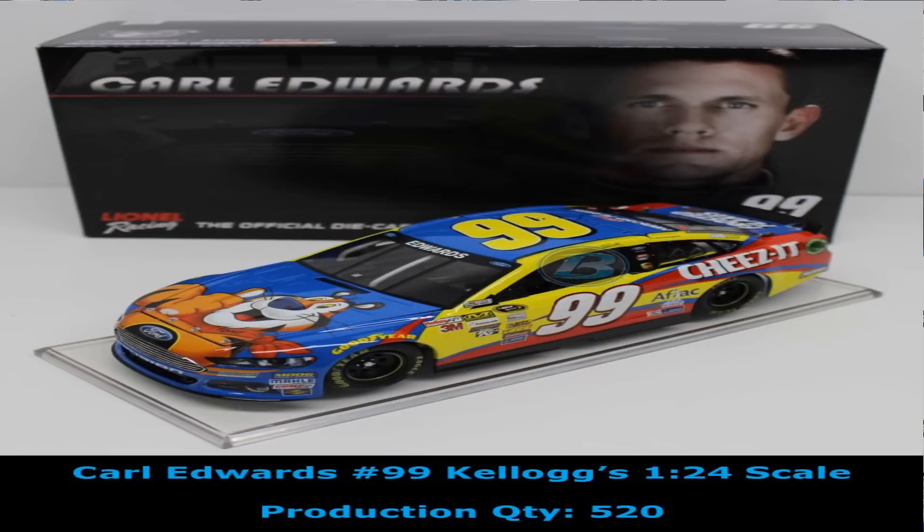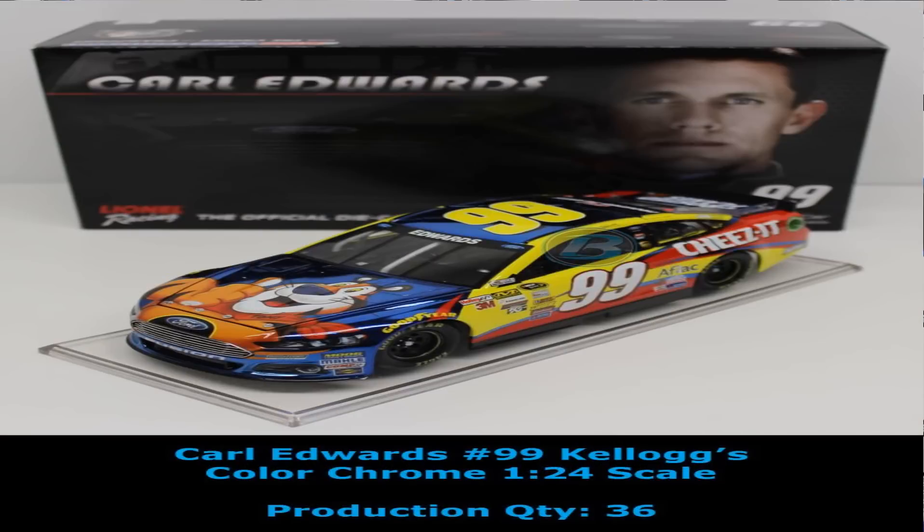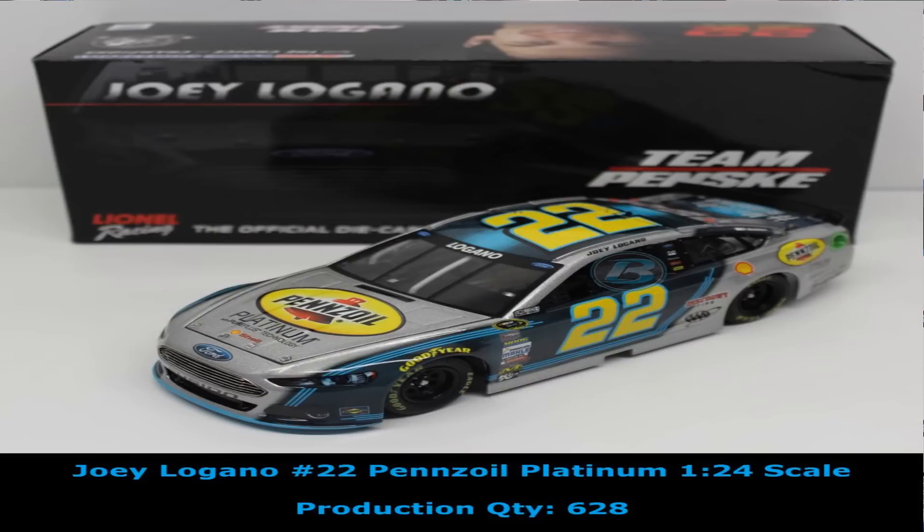Next up we have Carl Edwards — this is Tony the Tiger. Had a lot of success with Tony on the hood of the car, as a matter of fact. The Kellogg's car in the standard finish, and we have the Kellogg's car in the color chrome finish as well.